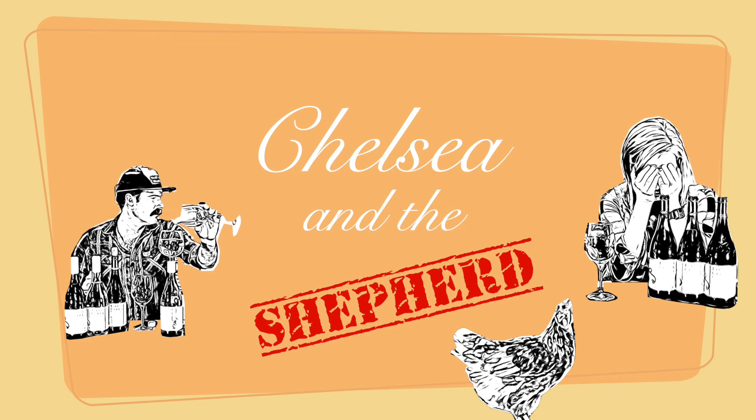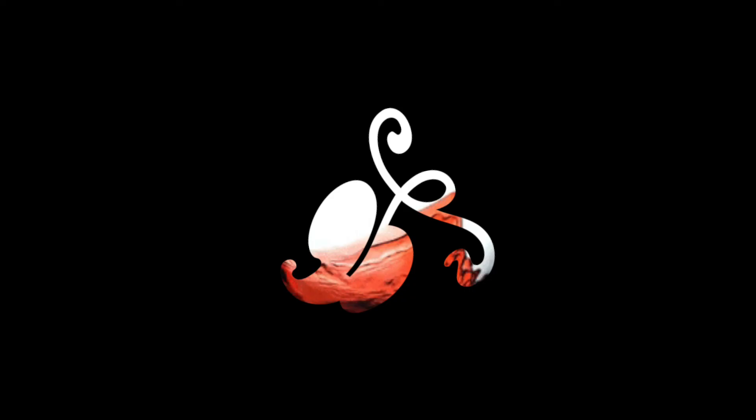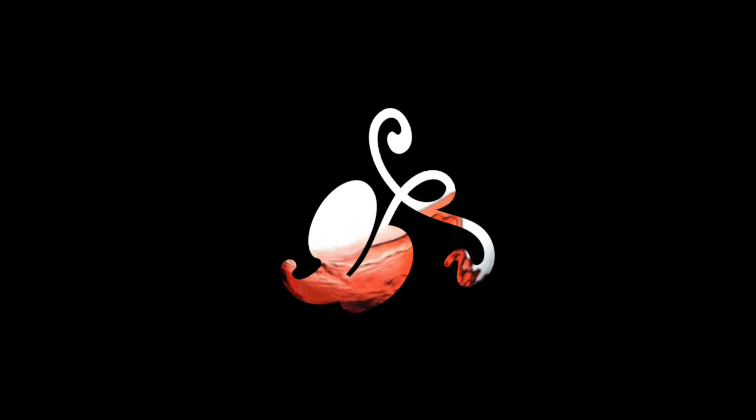Hey guys, I'm Chelsea. I'm the Shepherd. We'd like to thank you for watching these videos with us. We will be doing one every week, so hit the subscribe button. If you want to follow along — until next time, we'll see you next time.